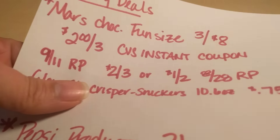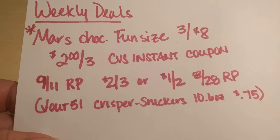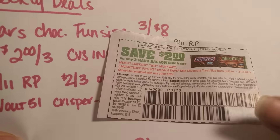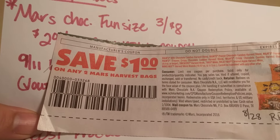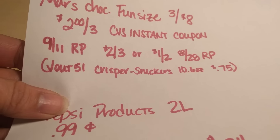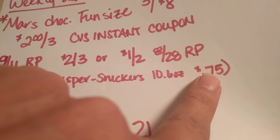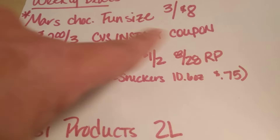They always have one or two, sometimes three deals — well, this one they've got three this week. Beginning with the Mars Chocolate Fun Size, they are on sale for $8 if you purchase three bags. There's a $2 off of three CVS Instant Coupon that's going to print at the Redbox machine, and then on top of that, there is a $2 off of three manufacturer coupon in the 9-11 Red Plum. Or if you don't have that one, there is a $1 off of two harvest bags in the 8-28 Red Plum. Also in the Checkout 51 app, there is a Snickers Crispers fun-size bag — 10.6 ounce — 75 cents back on that, so hopefully I can incorporate a Crisper into our deal for an additional 75 cents back.